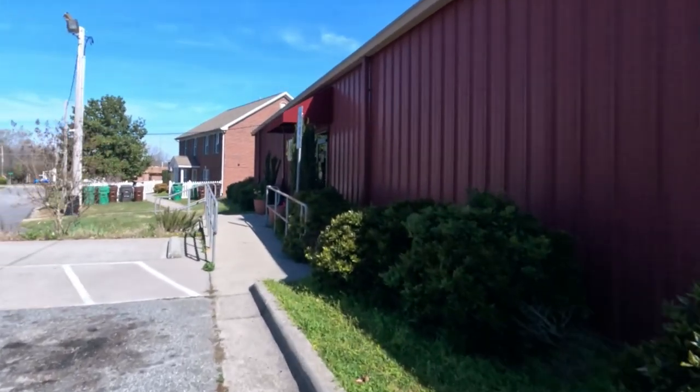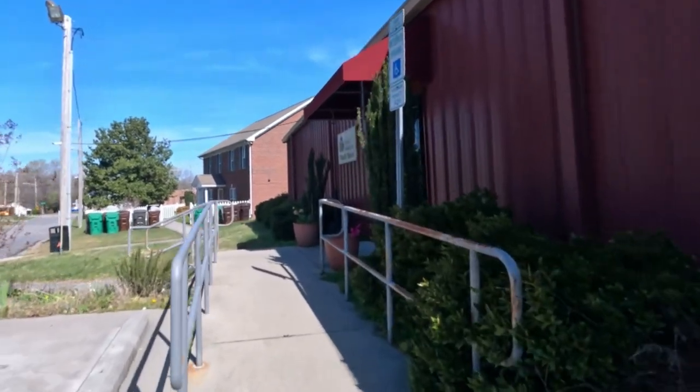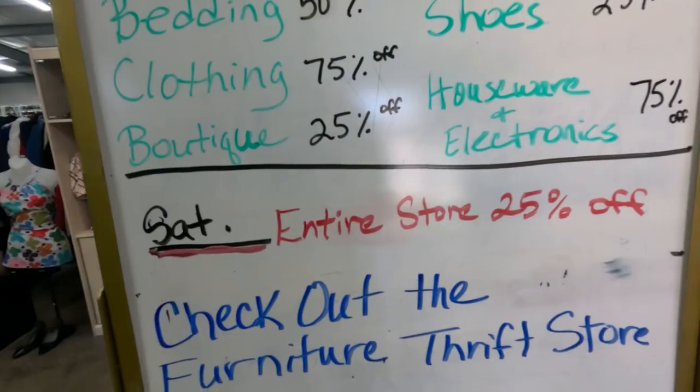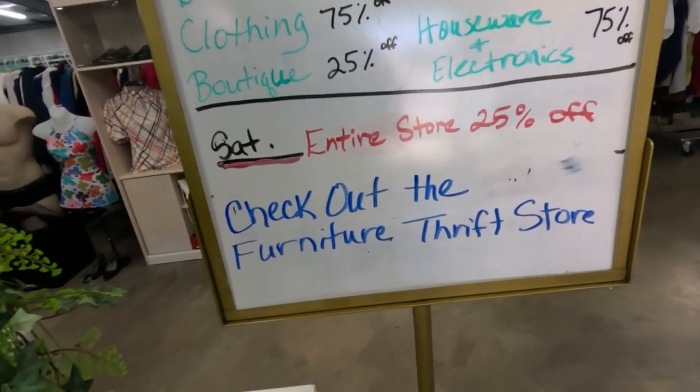At that second thrift store, they were having 75% off the clothing and household items. And that's where we're going again today. It looks like we may be the only ones here at the moment — yee-haw! Let's get in here and grab these deals. Bedding 50% off, clothing 75%, boutique 25%, Saturday entire store 25% off. Check out the furniture — all right, let's do it.